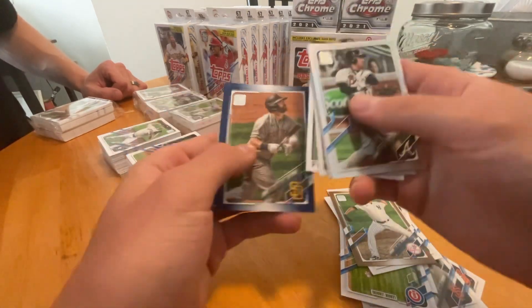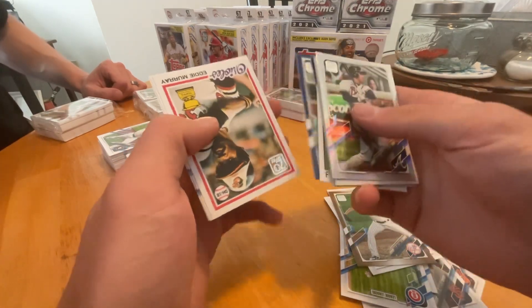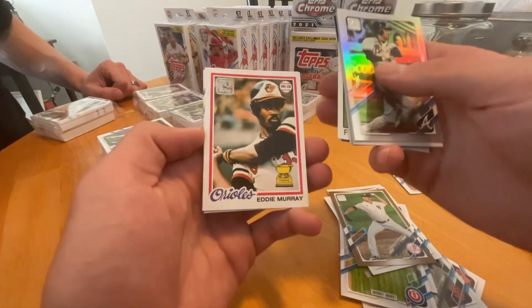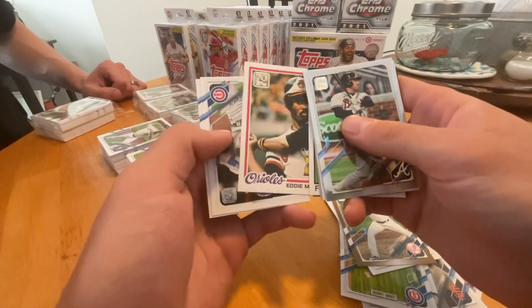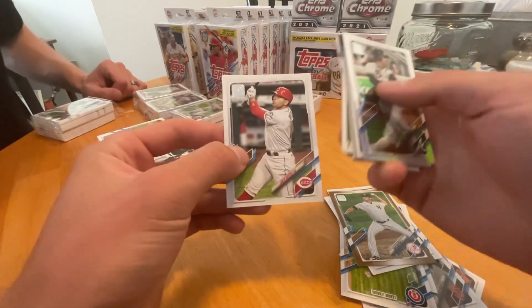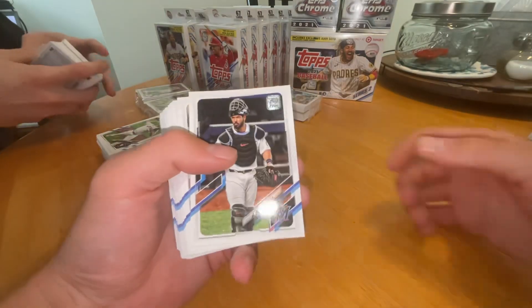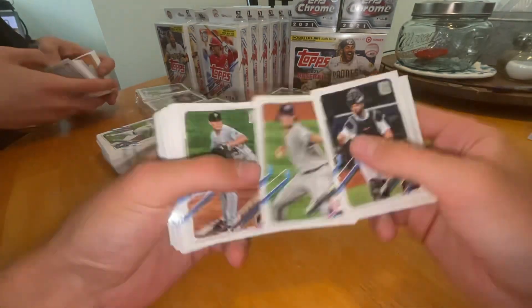Mitch Moreland. Orlando Arcea. Eddie Murray. And I think these are a couple of bases that I had left in the back. Joey Votto — I think that's our first Joey Votto. Love watching that guy play. Pack number two.